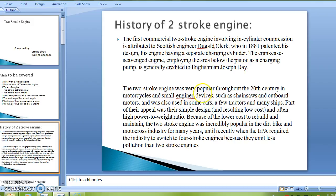The two-stroke engine was very popular throughout the 20th century in motorcycles and small engine devices such as chainsaws and outboard motors, and was also used in some cars, few tractors, and many ships. Because of the lower cost to rebuild and maintain, the two-stroke engine was incredibly popular in the dirt bike and motocross industries for many years, until the EPA required the industry to switch to four-stroke engines because they emit less pollution.